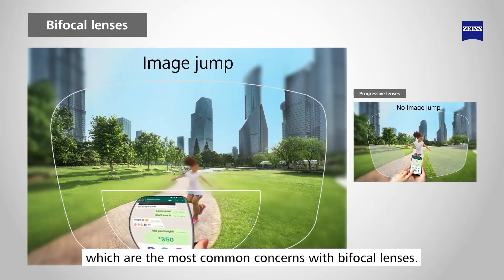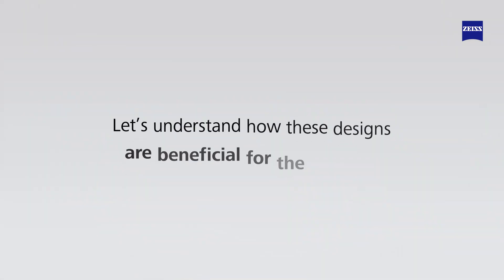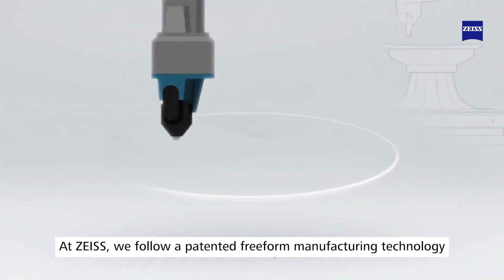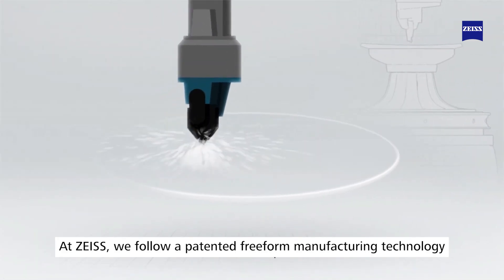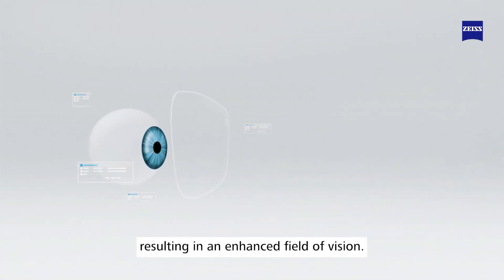These are the most common concerns with bifocal lenses. Now let's understand how these designs are beneficial for the wearers. At Zayas, we follow a patented free-form manufacturing technology, providing an advantage over traditional progressive lenses and resulting in an enhanced field of vision.